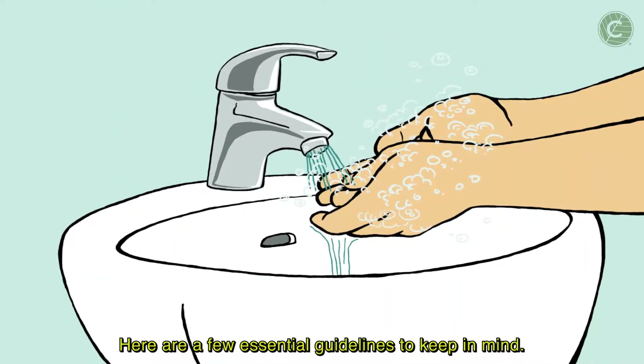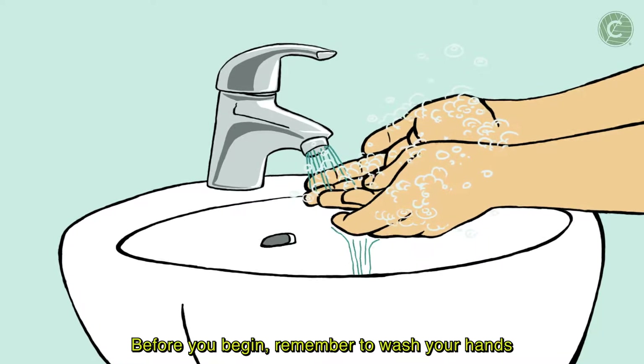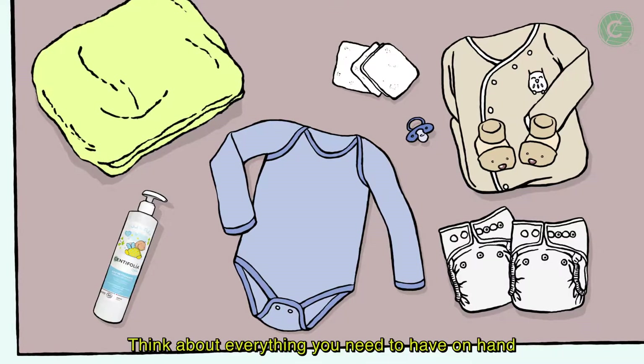Here are a few essential guidelines to keep in mind. Before you begin, remember to wash your hands. Regulate the room's temperature so baby doesn't get cold. Think about everything you need to have on hand so you don't leave baby once you've started.